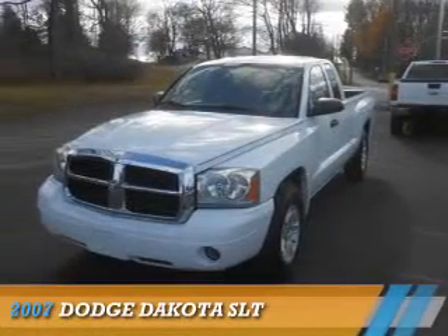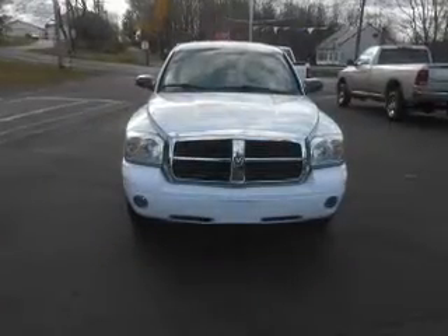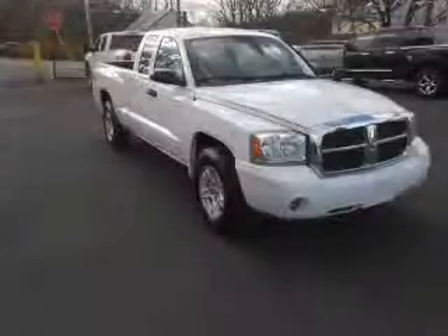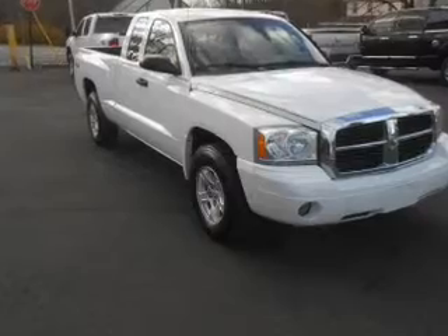Presenting the 2007 Dodge Dakota — Grab Life by the Horns. It's powered by 4-wheel drive, a 3.7-liter 6-cylinder engine, and a 5-speed automatic transmission.